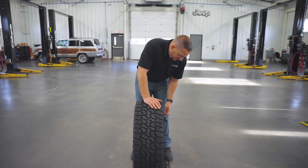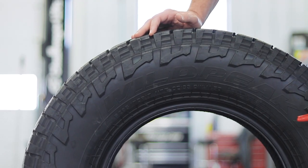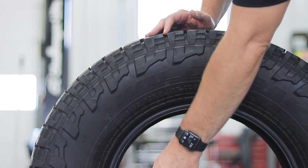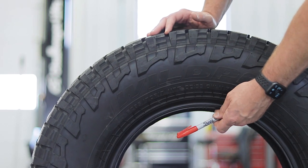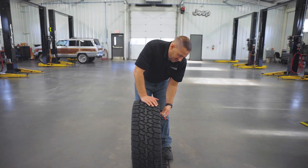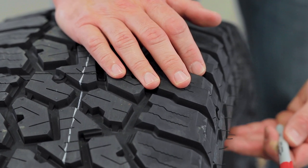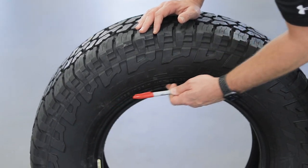If you air it down to around 20 PSI in the sand, you'll get extra traction from the side blocks. It has the Three Peak Mountain Snowflake rating, a rim protector, and there's a cooling rib to keep the center rib cool when you're going down the highway. That's why so many people with three-quarter ton and one-ton trucks like this tire — it rides cooler on the highway, especially under load, which makes it last longer and makes it safer.